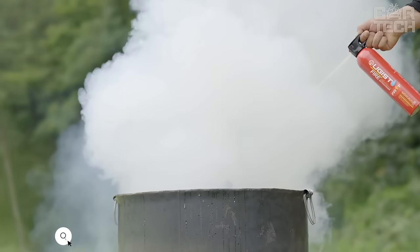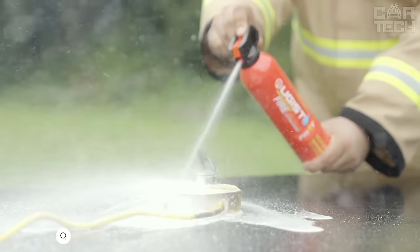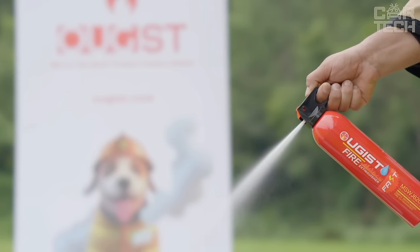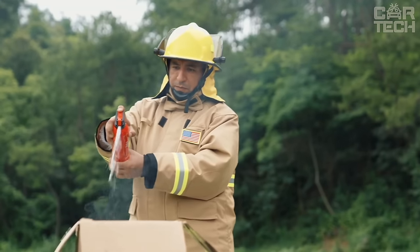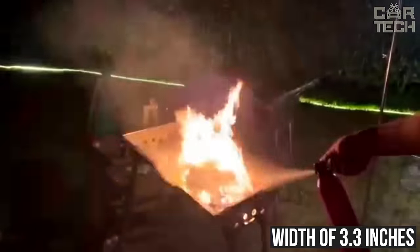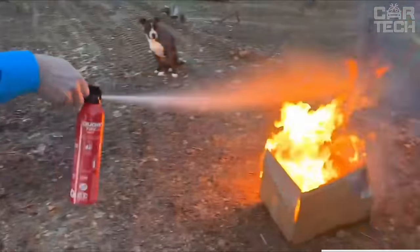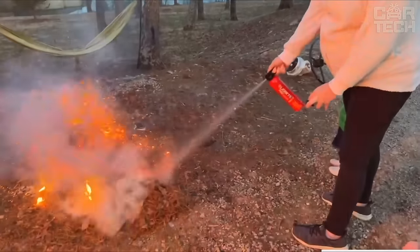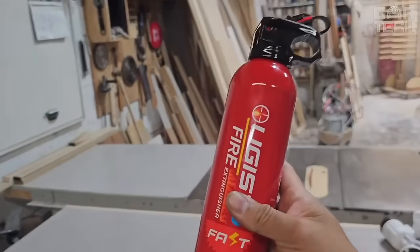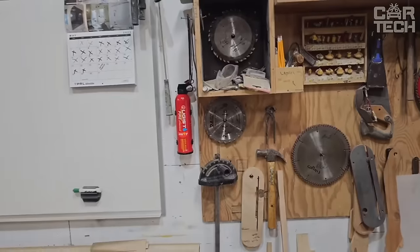I want to tell you about something that can be a real lifesaver in case of a fire. These are compact fire extinguishers that can not only prevent a fire, but also ensure your safety and the safety of your loved ones. They are designed to respond quickly to small fires. With a height of only 11.7 inches and a width of 3.3 inches, they are easy to carry and their compact shape makes them convenient to store in your car. They have a maximum spray distance of 13 feet and are specifically designed to stop a fire and prevent re-ignition without leaving any residue or mess.